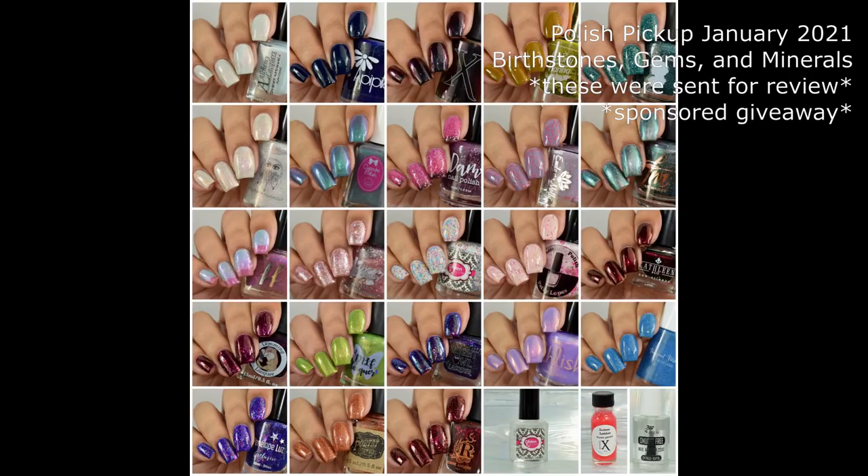What's up nail geeks? I am coming in with Polish Pickup January 2021. This time we have the theme birthstones, gems, and minerals.